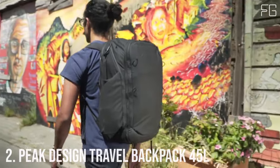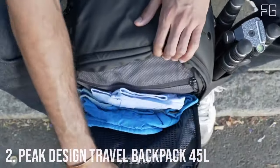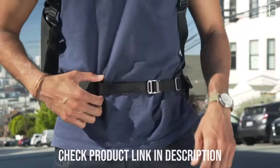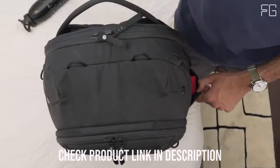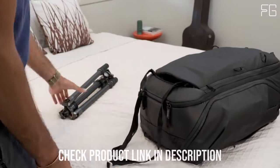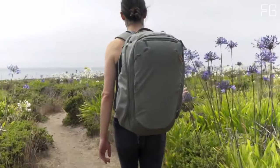Number 2: Peak Design Travel Backpack 45L. The Peak Design Travel Backpack 45L is a game-changer in the world of travel gear. With innovative features and impressive capacity, it's redefining the way you pack and carry your essentials. One of the standout features is its reimagined organization — thanks to rigid sidewalls and a full back panel load, packing has never been this organized. You can bid farewell to the days of struggling to find your items in a cluttered backpack.